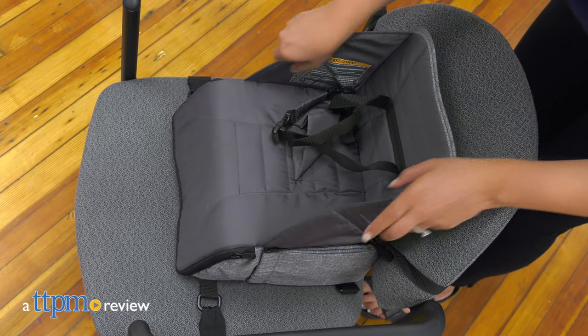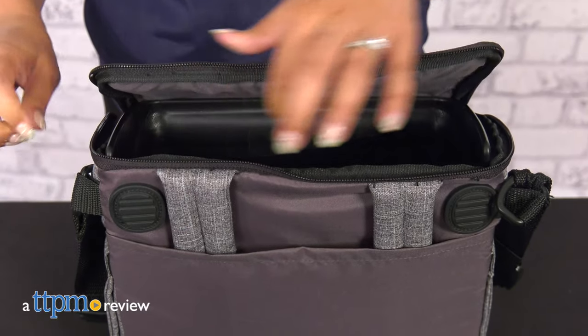An easy carry booster seat and diaper bag all in one. Today, TTPM is reviewing Contours Explore two-stage portable booster seat and diaper bag.